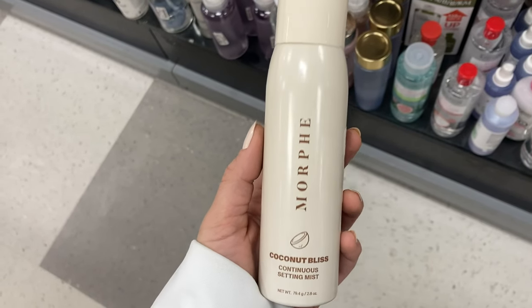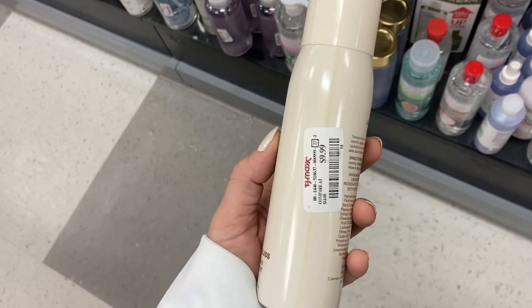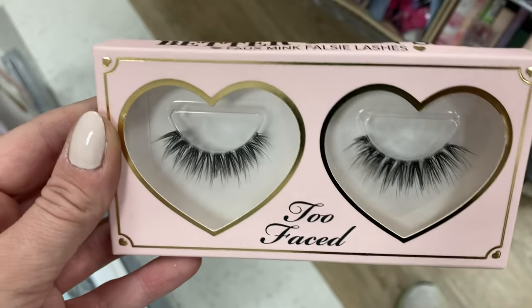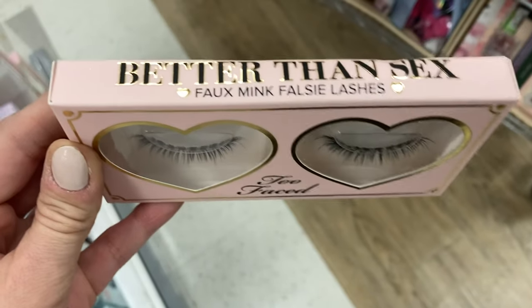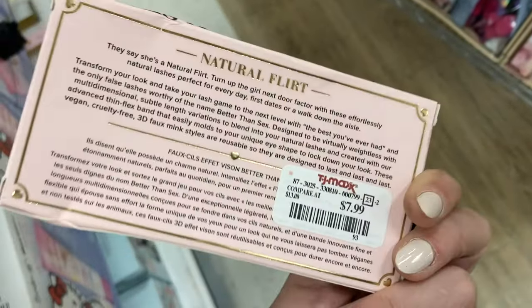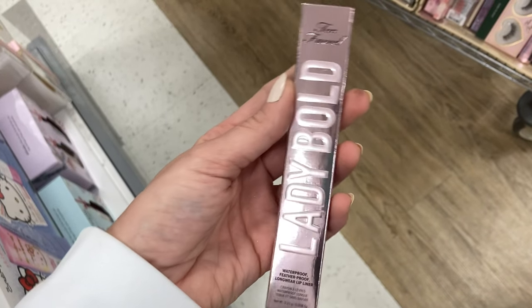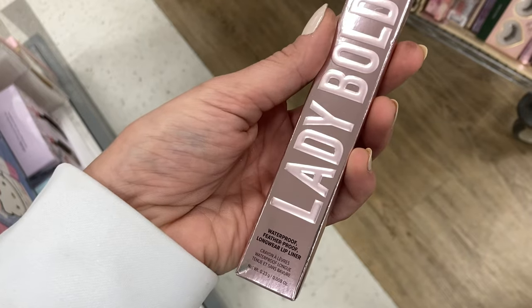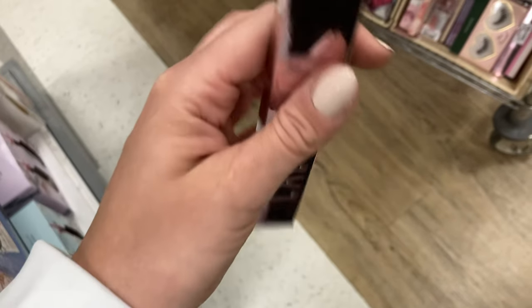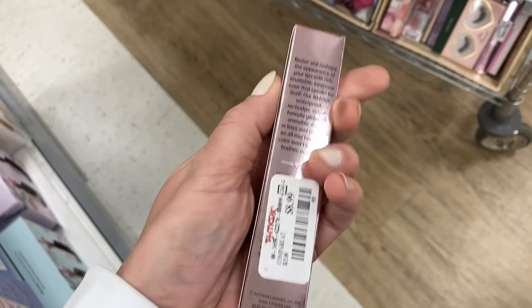And then I found this spray from Morphe — this is the Coconut Bliss Continuous Setting Mist. I do love the setting spray, but I don't like the smell of coconut, for $9.99. I found this set of lashes from Too Faced — the Better Than Sex Faux Mink Falsie Lashes, here for $7.99. And then I also found this Lady Bold lip liner — it is waterproof, in the shade Lead the Way, here for $8.99.